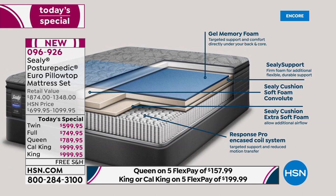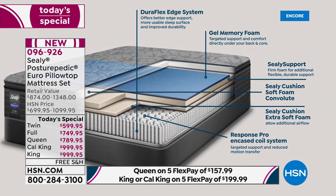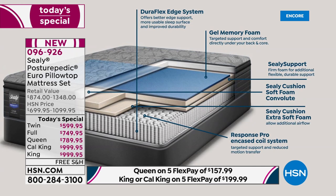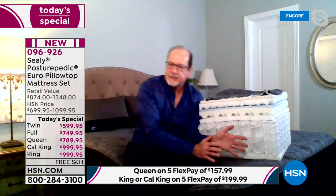Each coil is individually encased in a stretchable fabric that helps the coil unit be flexible while maintaining individual properties. That centers and targets support where you need it and relieves pressure when you need it. The coil gives readily at the surface for comfort, and then as you need more support, it senses and responds where you need it most.